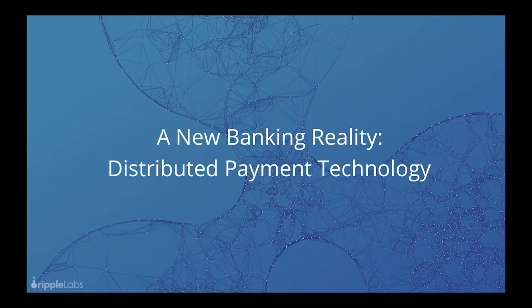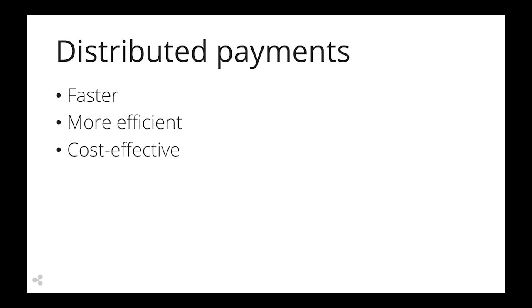You've likely heard the buzz about distributed payments. Today, these emerging technologies are transforming the industry by facilitating faster, more efficient, and cost-effective payments.